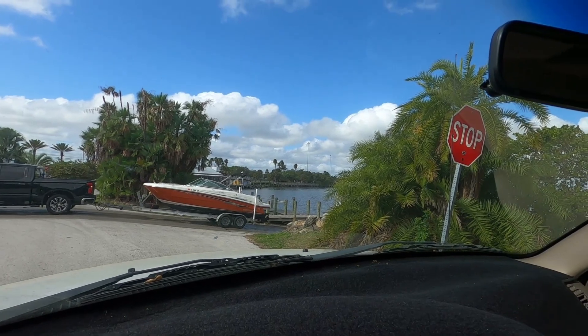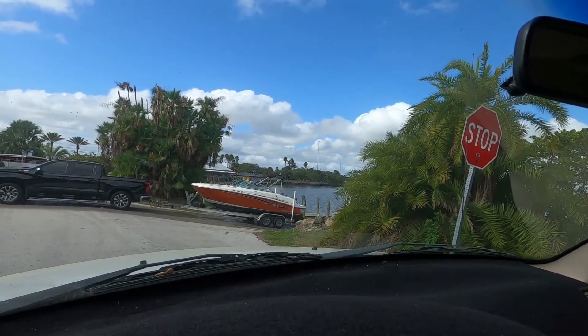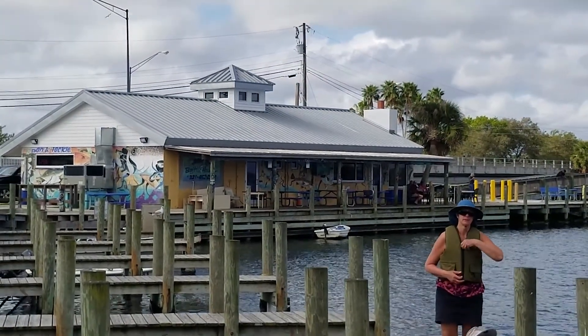It's not really recommended for bigger boats, but for smaller sizes — if you're under probably 22 feet somewhere around there — you'll be pretty good right here. Again, this is Mrs. Apple's, and right over there is Doc's Bait House.